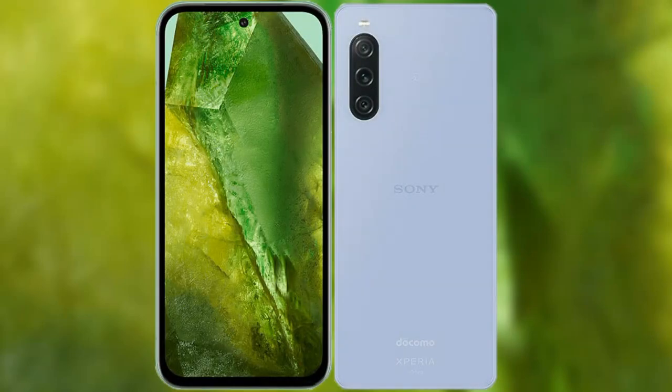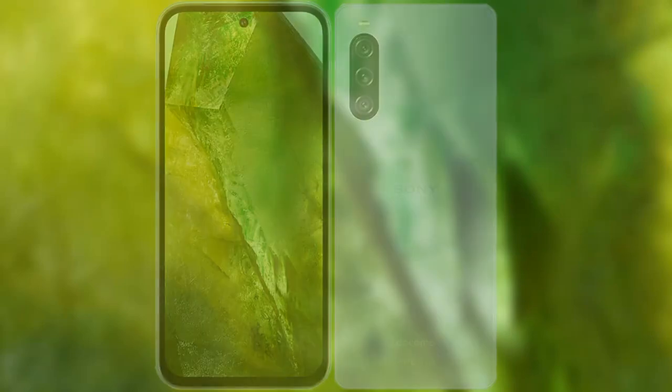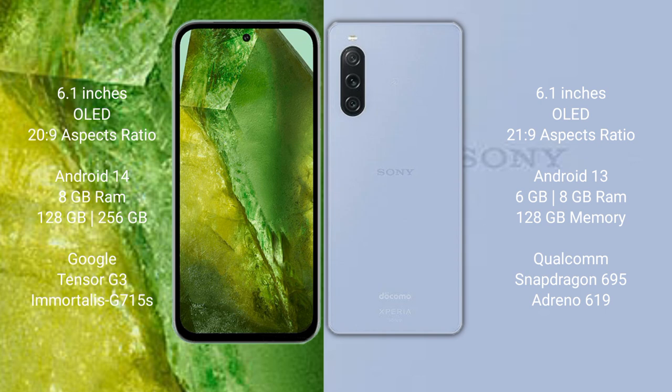I will compare the new Google Pixel 8a with the Sony Xperia 10 Mark 5. Google Pixel 8a comes with a 6.1-inch OLED display. Sony Xperia 10 Mark 5 also comes with a 6.1-inch OLED display.